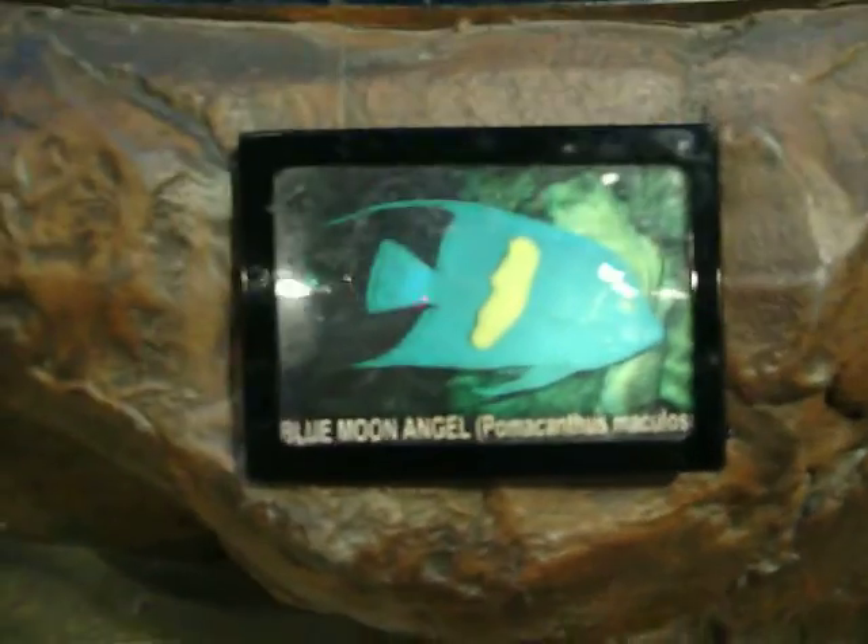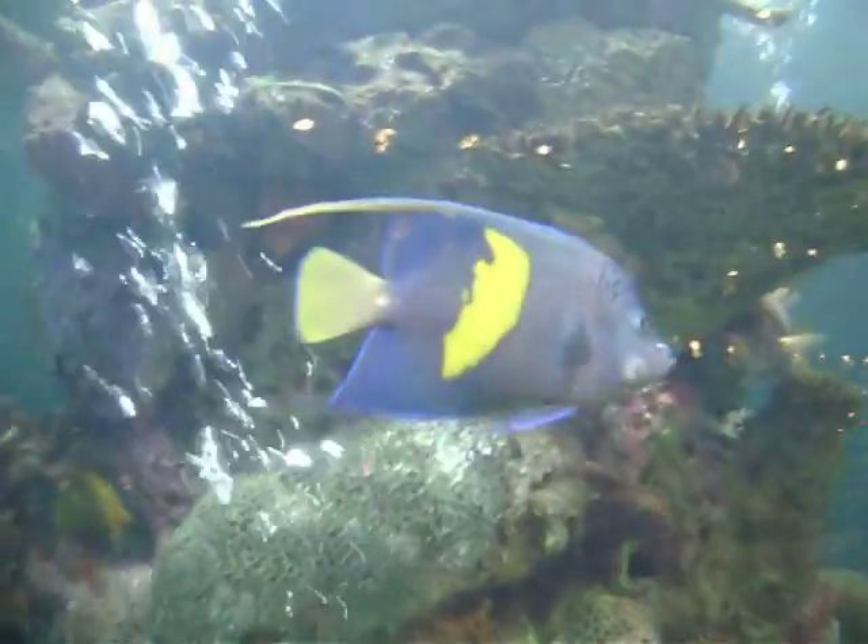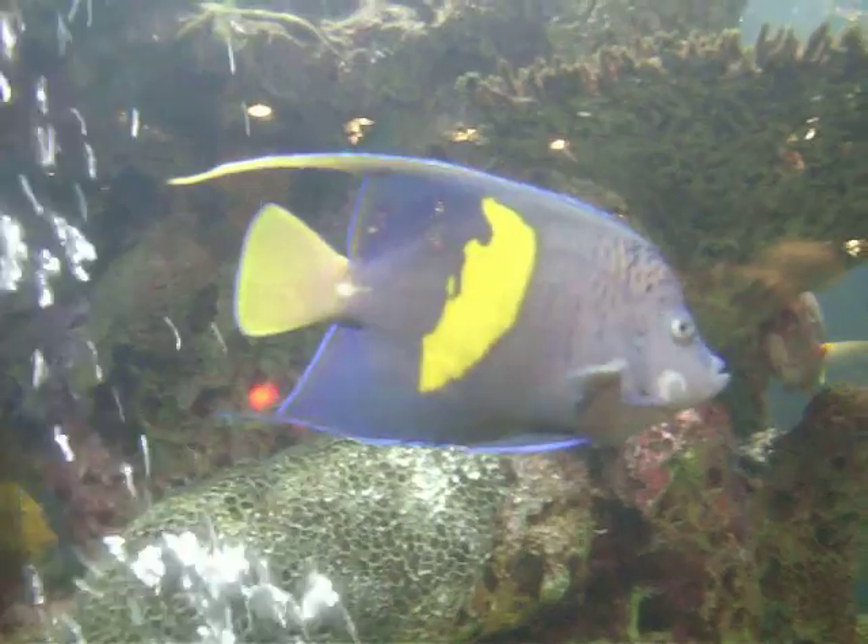According to what I'm seeing here — blue moon angelfish. And he is right here. See, he's waving.